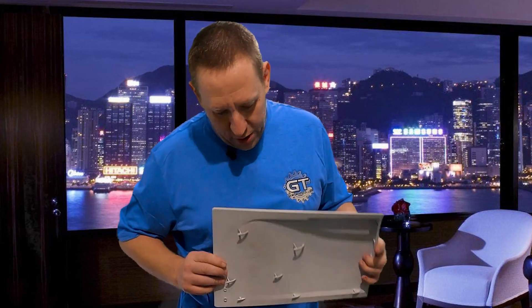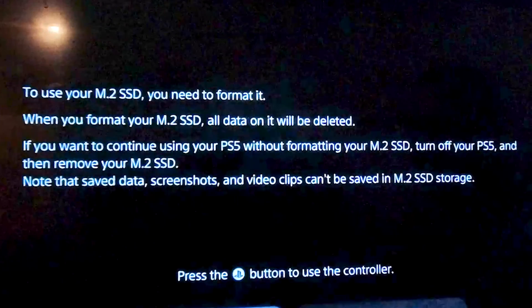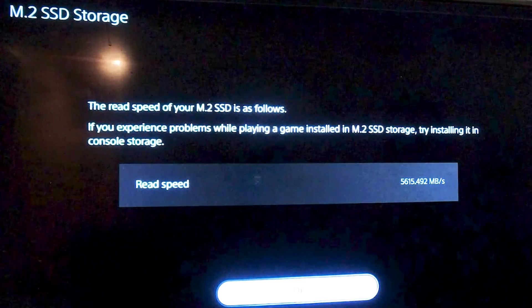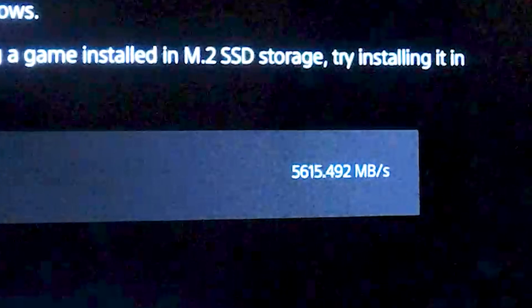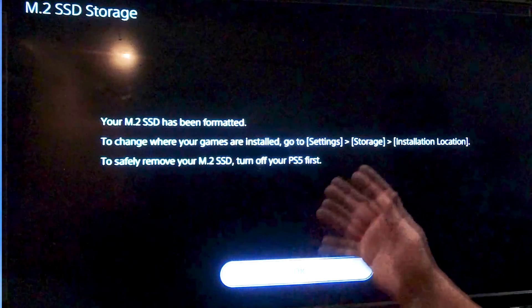Put your cover back on — it goes on opposite of before, just set it down and push until it pops. Now power up the system. The PlayStation is going to detect that you have a new drive inserted and will ask if you want to format it. Say yes, let it format the drive — it does it quite quickly. Then it does a low-level read speed test; it gave me 5,615 megabytes per second, which is way above the spec the drive is rated for. Then click OK and it will say the drive has been formatted, and it will boot into your normal PlayStation 5 menu.